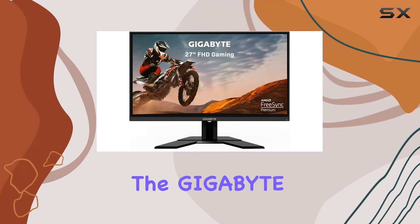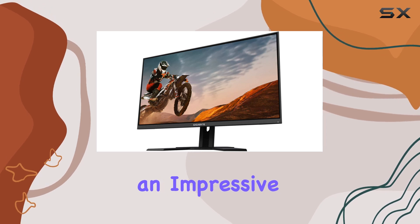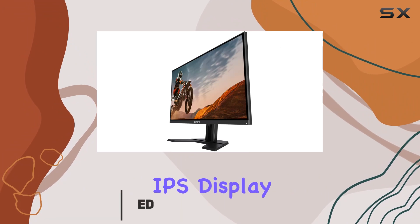Today we're diving into the Gigabyte G27F, a 27-inch gaming monitor that boasts an impressive 144Hz refresh rate and a 1920x1080 IPS display.